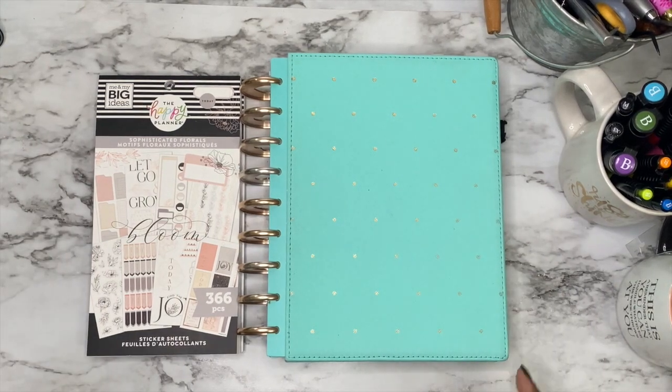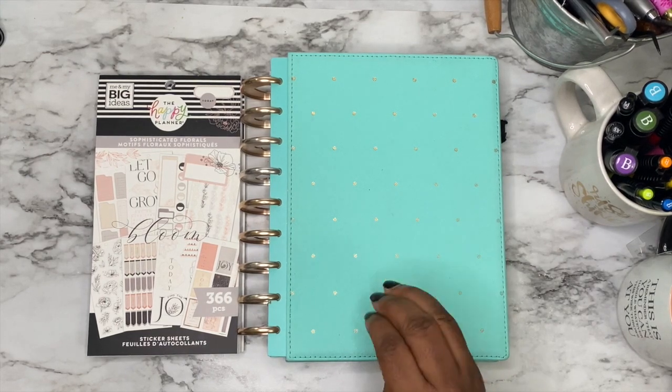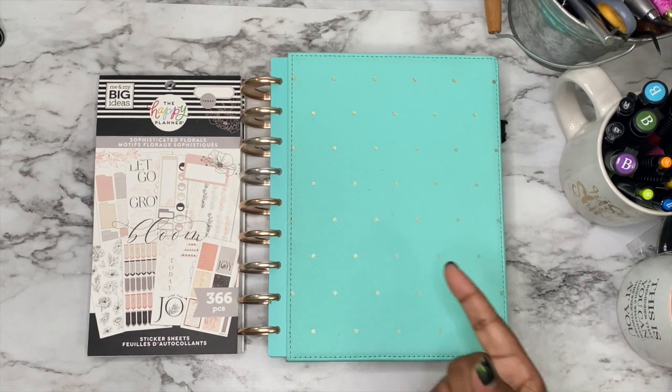Hi, this is Raylene with Raylene Create. Today in my happy planner, I will be setting up my currently page for the month of June. If you want to see what I do on a currently page for the month of June, stay tuned.